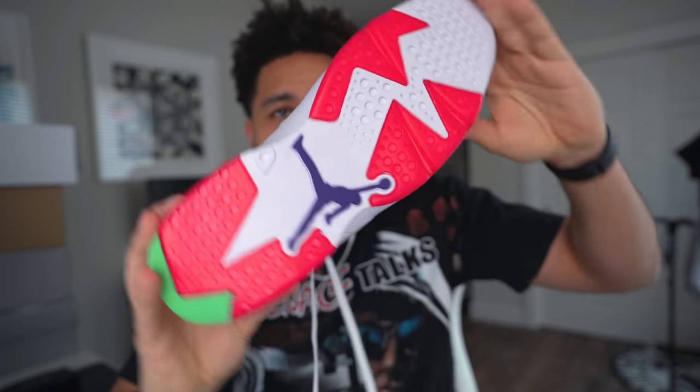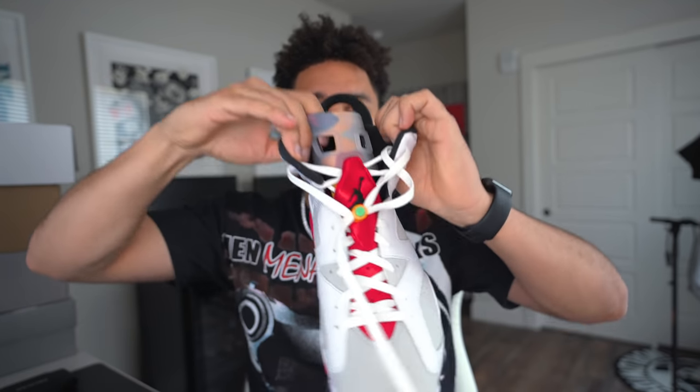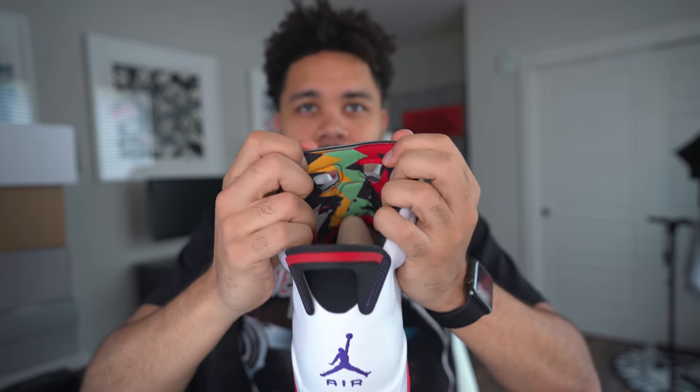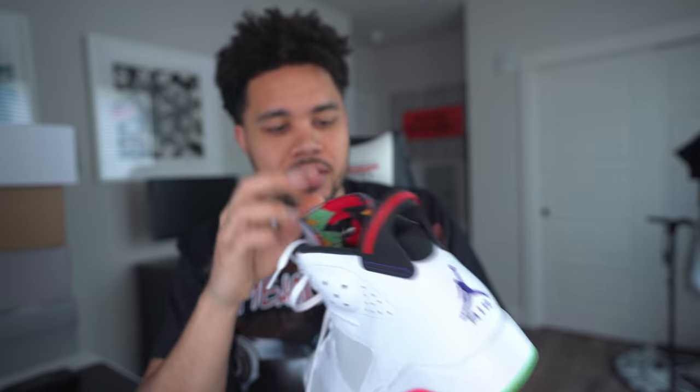You have that really cool insole — you don't see the sole so it is what it is. Of course, that purple Jumpman on the bottom. And we cannot forget about the tongue — it is more of a translucent material. How many of y'all saw that Hare shirt that Jordan had in The Last Dance? That was tough. I'm really hoping that they end up dropping that as part of the collection.